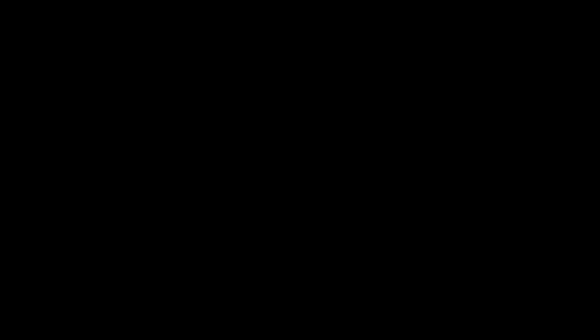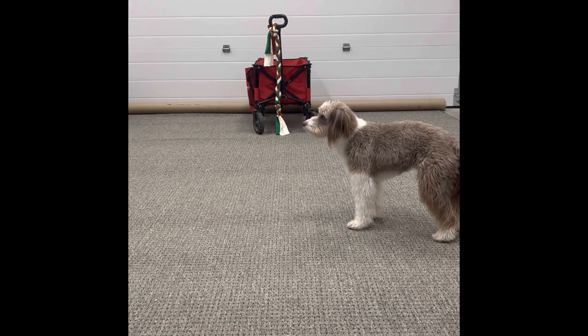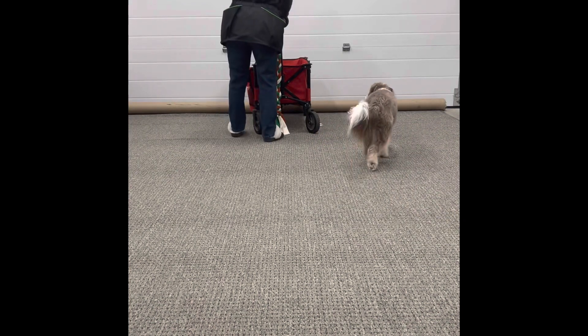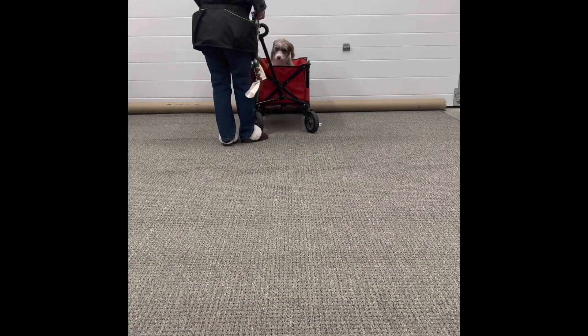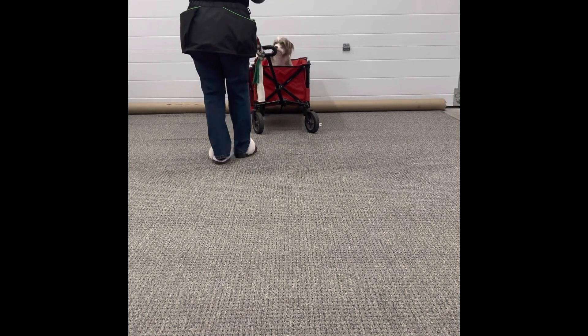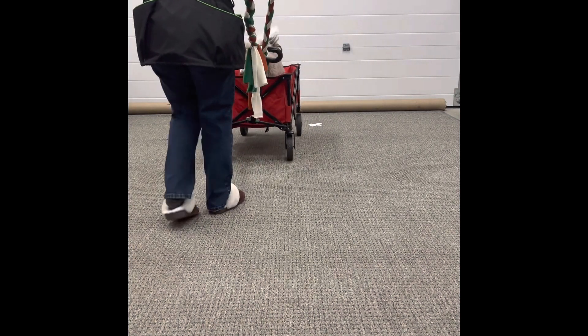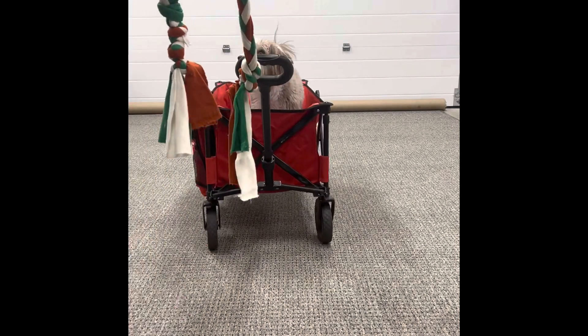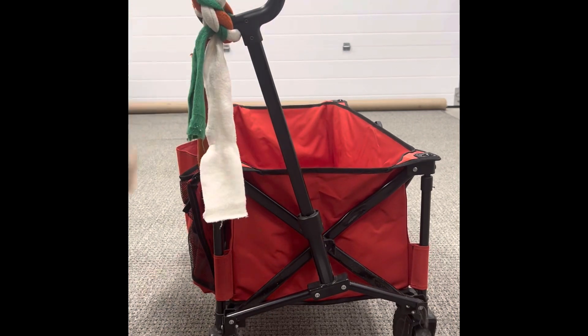Alright, this next video is number two, mark positioning 2B, stay on non-stationary object — this one is a wagon. Come on, get in. Get in. Good girl, sit. Wait. Vision, wait. Wait. Wait. Excellent, break. Good girl, good girl.